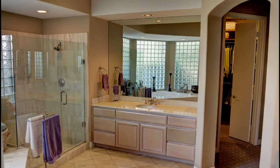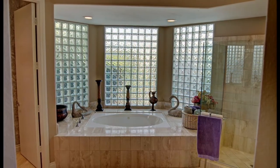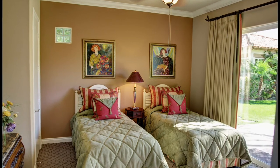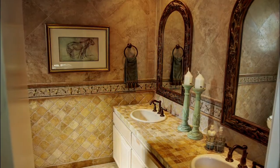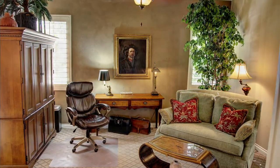The soothing master bath features his and hers vanities, jet tub and a glass step in shower. The well appointed second bedroom is an ensuite that has all the special appointments you'd expect in a home like this. The third bedroom is currently being utilized as a den and hobby room.